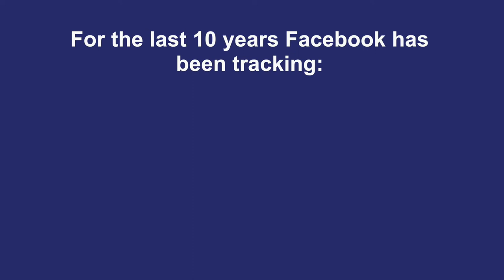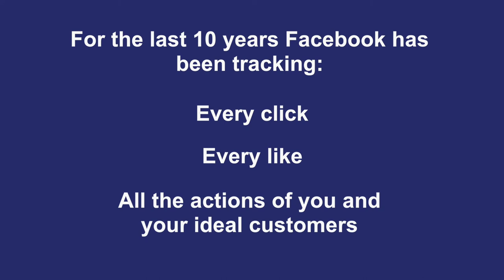For the last 10 years, Facebook has been tracking every click, every like — basically all the actions of you and of your ideal customers. And if you want to take advantage of that information, it's impossible to do without the Business Manager.